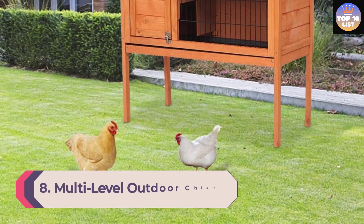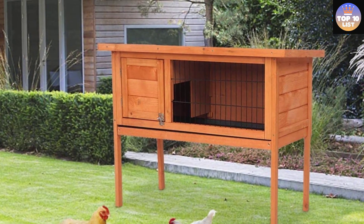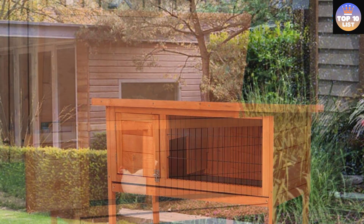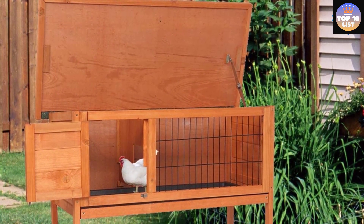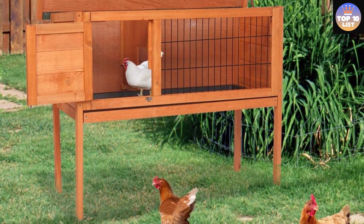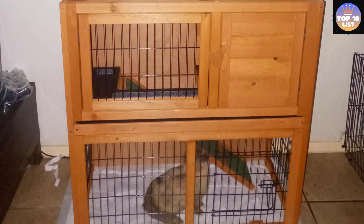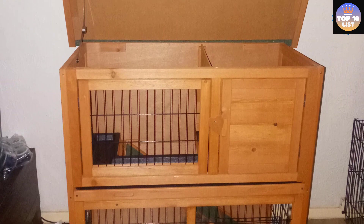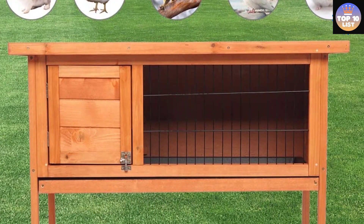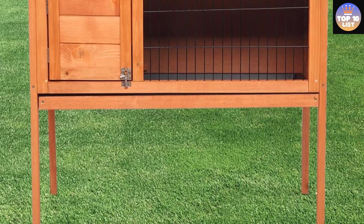Number 8: Multi-Level Outdoor Chicken Coop. Are you just getting started in the chicken-raising world, or maybe you just want a single bird? If you're in the market for a small chicken coop, consider the 36-inch outdoor wooden chicken coop. It has an affordable price tag without compromising on features or quality, doesn't take up a lot of space — making it perfect for small yards — and is made with solid wood featuring lockable doors with metal and wooden latches. There are three doors allowing easy access to the chickens or fresh eggs.